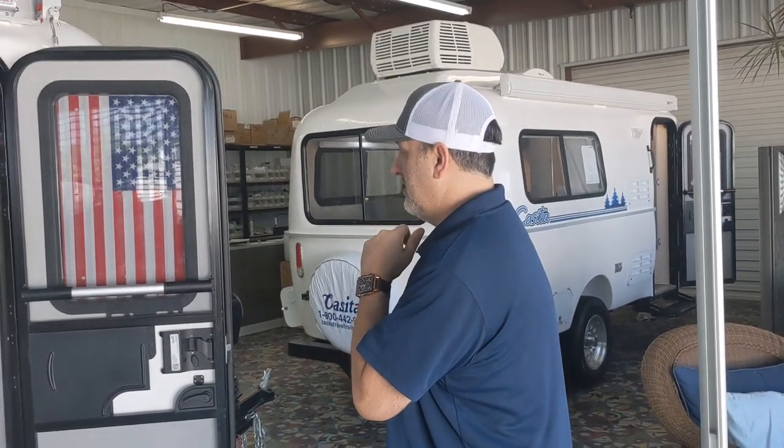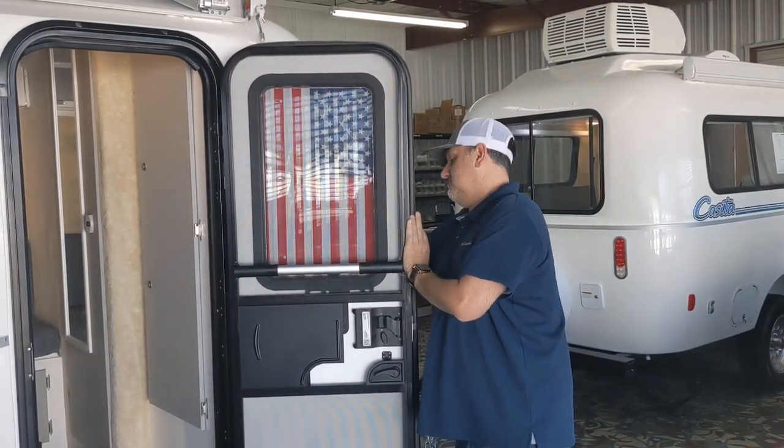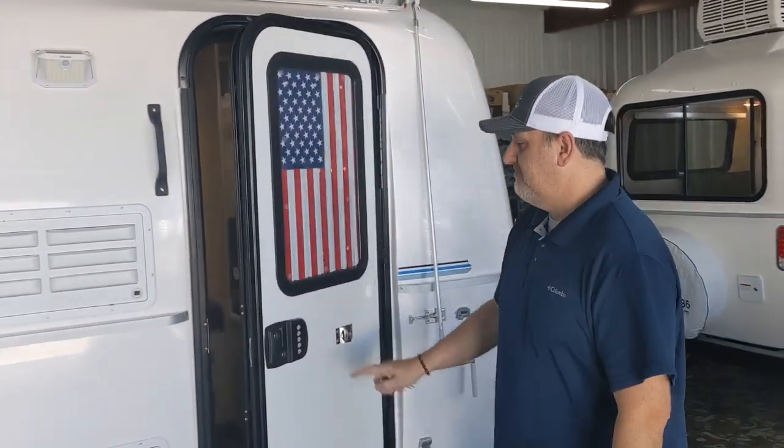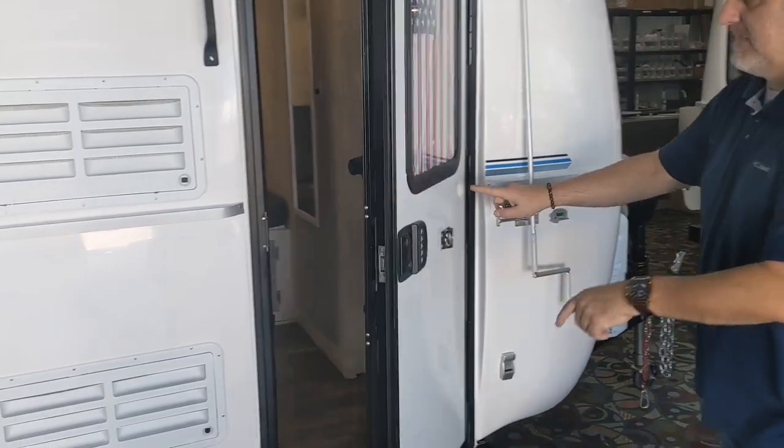Starting on the outside — just like all the other 2023 models, it'll have the keyless entry, so it'll have the keyless keypad right there.